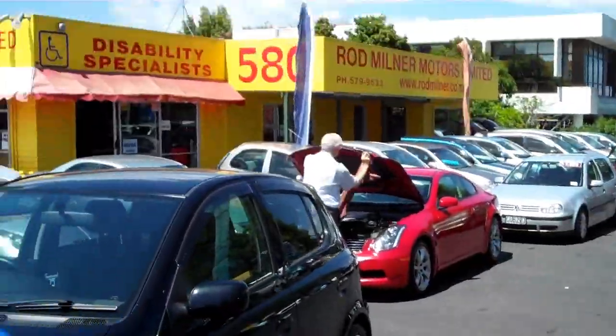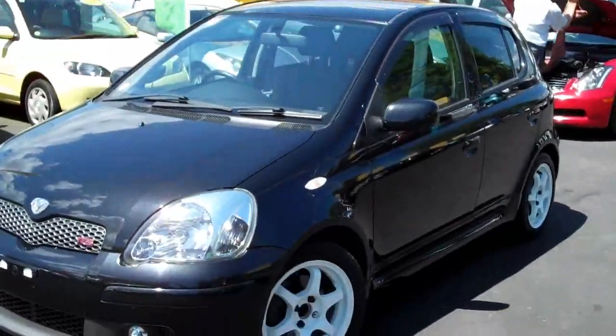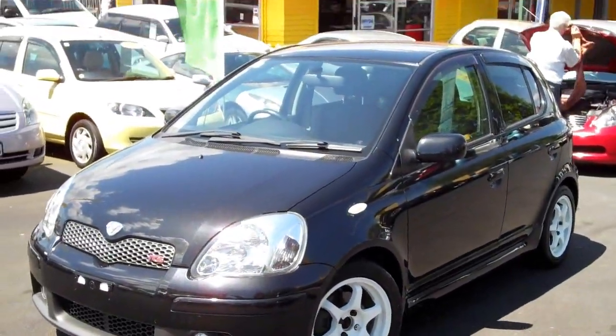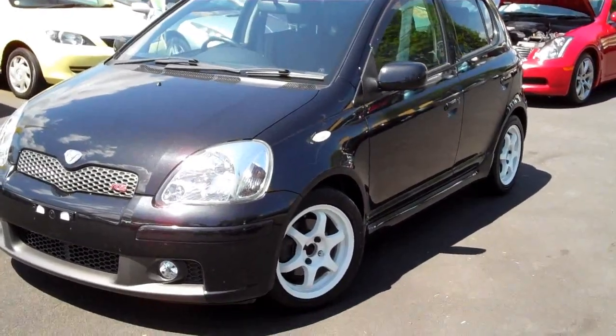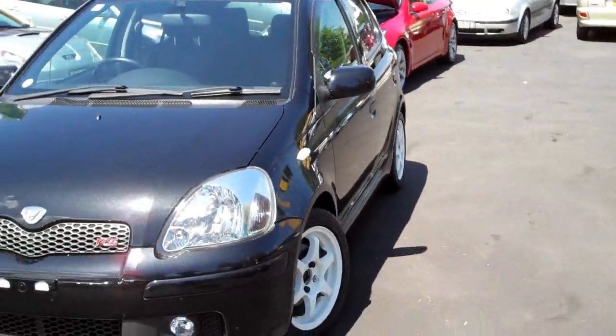G'day everybody, Chris Gelli here from Global Online Cars with another independent video appraisal for you. Today I have a 2003 Toyota Vitz RS 1500cc automatic, done 32,500 kilometres.